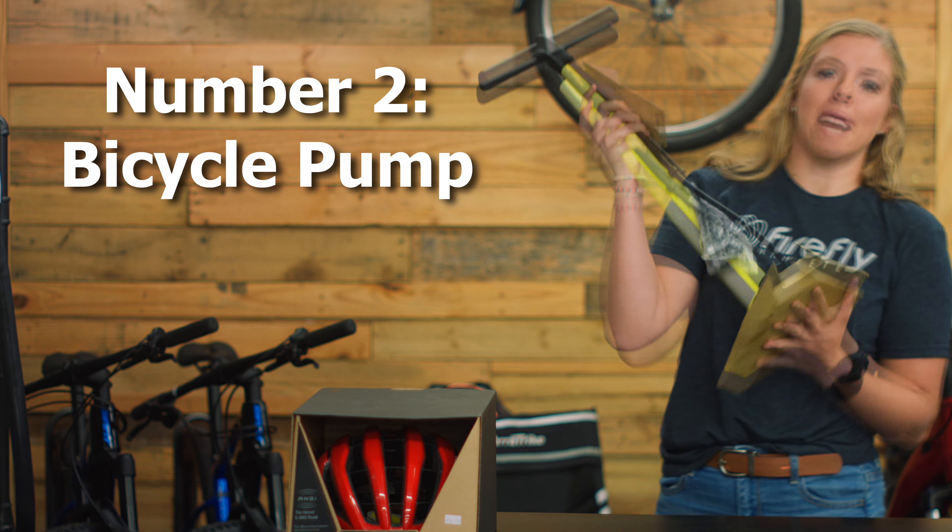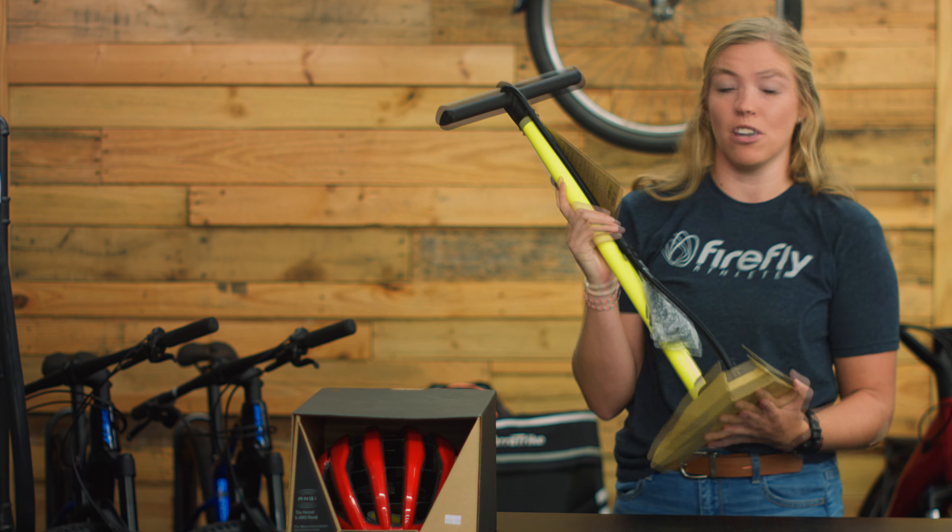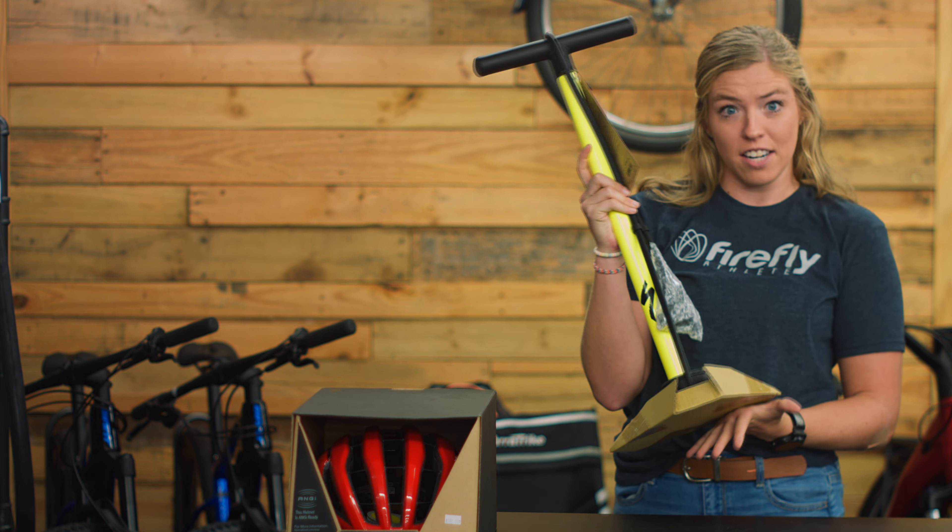Gift number two: a bicycle pump. You need to check your tire pressure every time you ride, so your cyclist is gonna need a good tire pump.